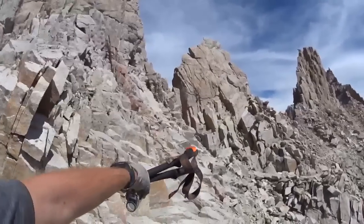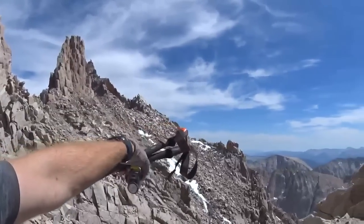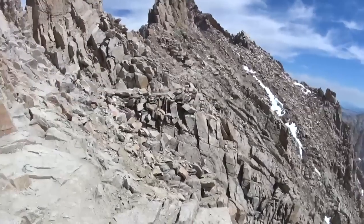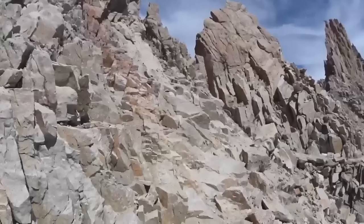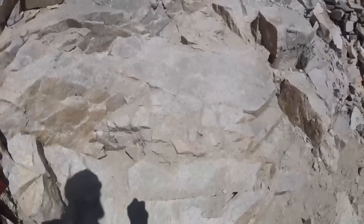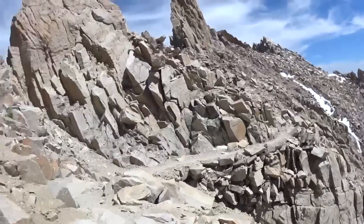As you can see, the trail just skirts right along the top until you get over these rocks on the back side and then it's able to drop down because it's not so steep. But you wouldn't want to fall here.